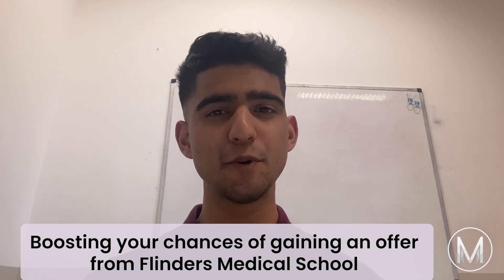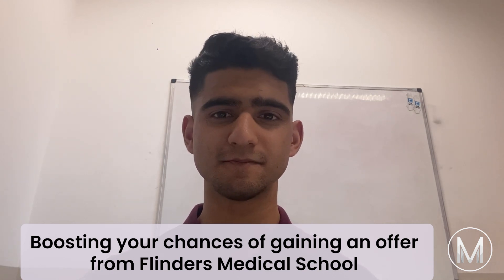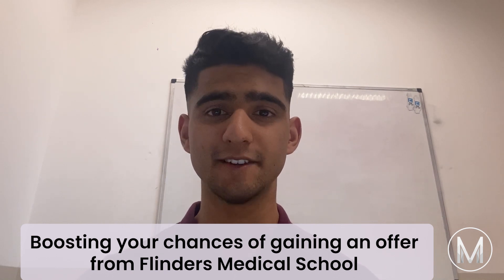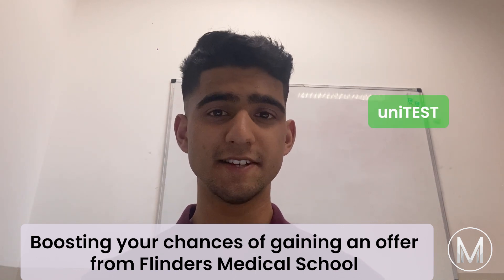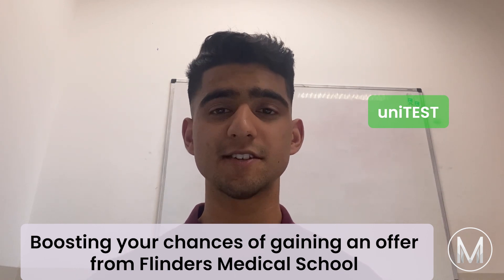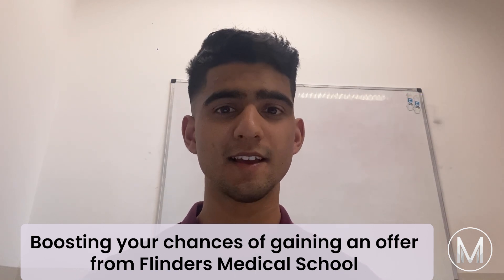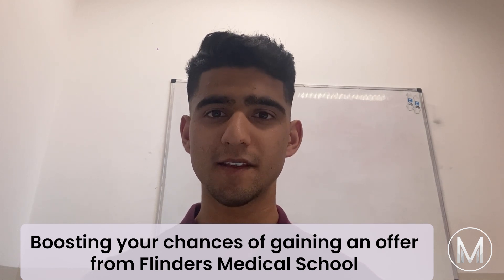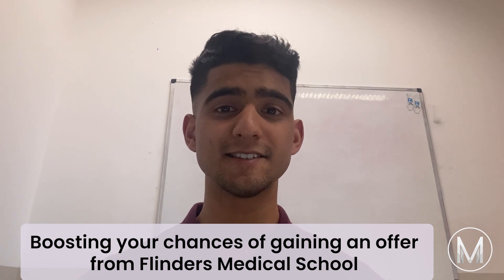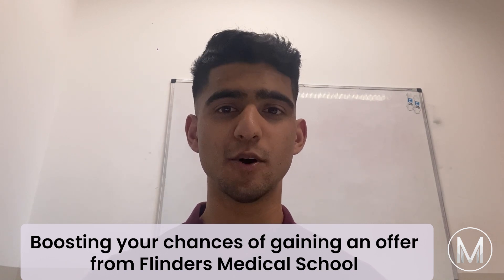Now on to boosting your chances of gaining an offer from Flinders Medical School. First is UniTest — students who have completed UniTest will have this considered alongside their Year 12 results. Next is the Research Project B pathway, where students with strong results in Research Project B will be considered based on their results and their Year 12 results.